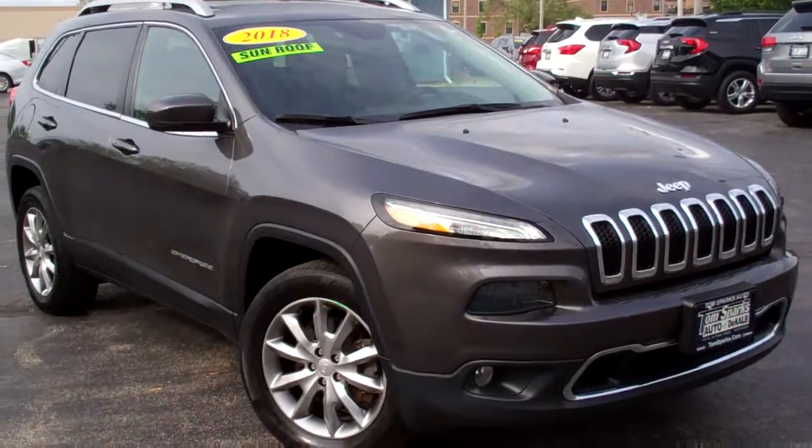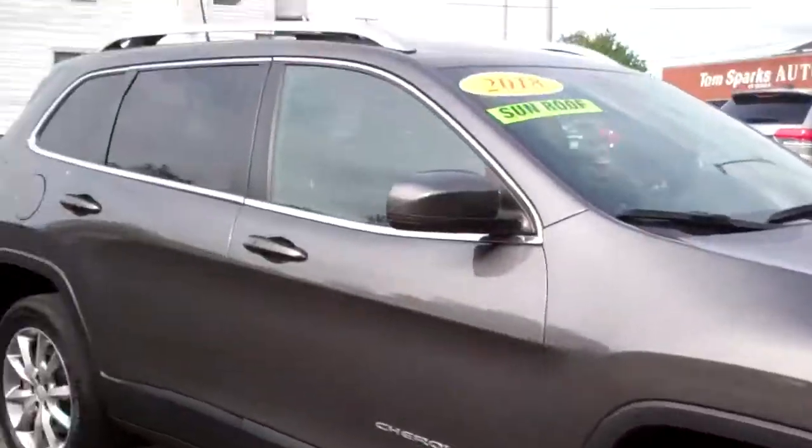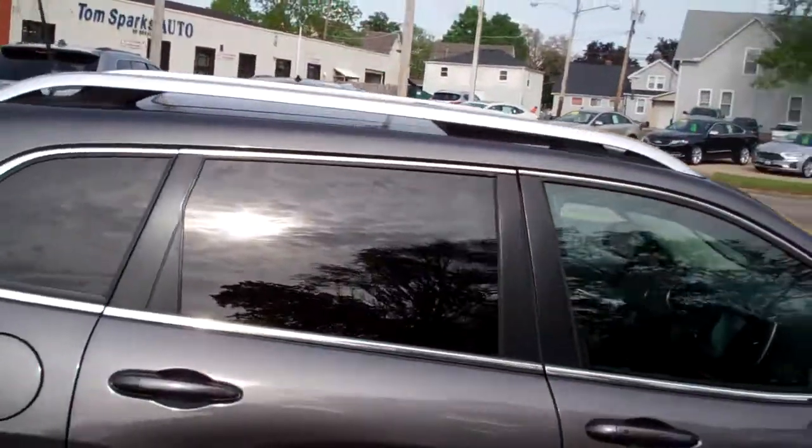Hey, check this out — 2018 Jeep Cherokee. Nice, huh? Gray in color, nice alloy wheels, privacy glass, got a big pano roof up on top.